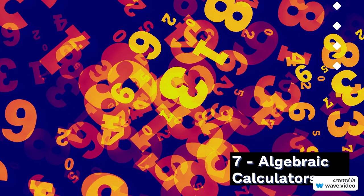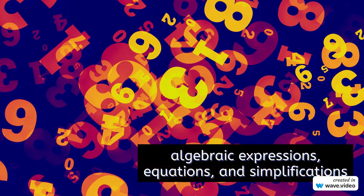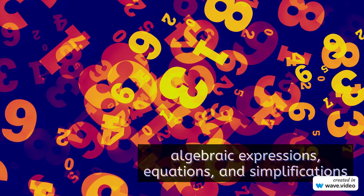7. Algebraic Calculators. Algebraic calculators come next on our list. These calculators excel at handling algebraic expressions, equations, and simplifications. Students and professionals dealing with algebraic manipulations will find these tools invaluable.